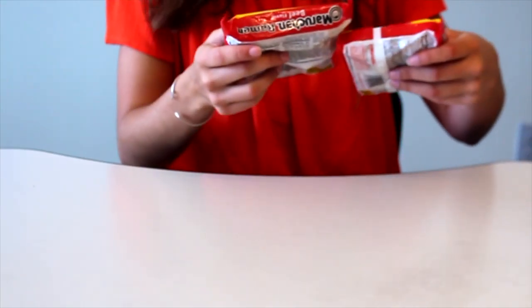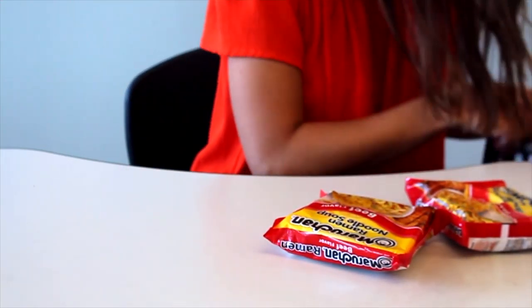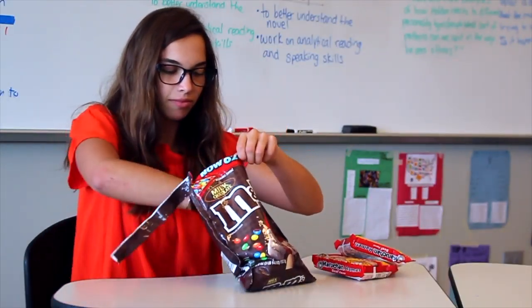Forget to eat breakfast? Keep a small snack in your backpack at all times. It's always good to be prepared.